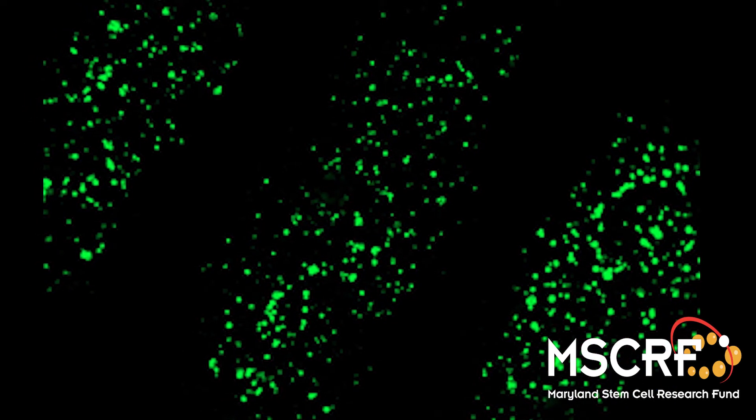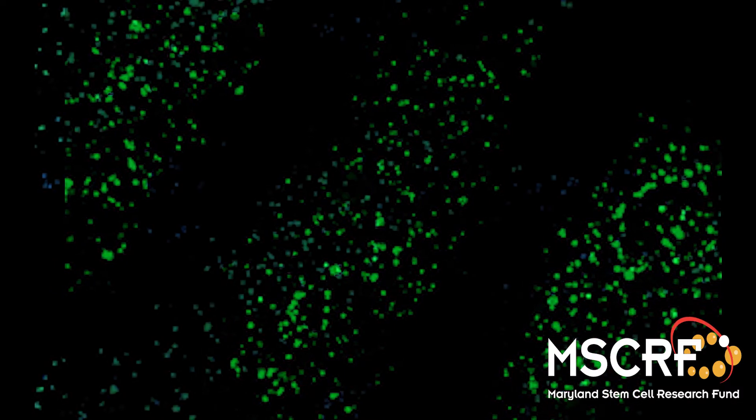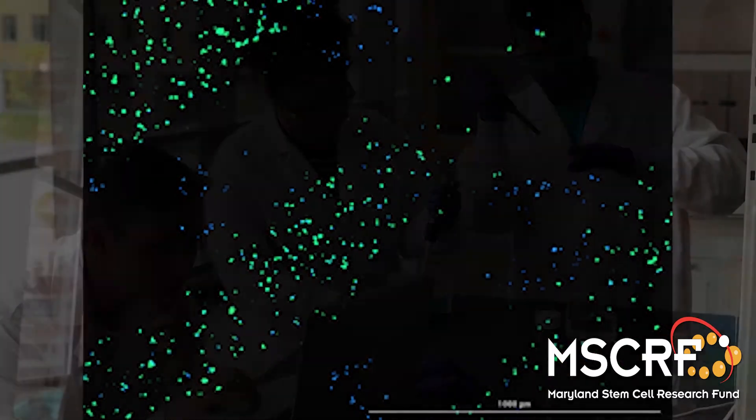This process is very much like the screen printing that is used to print t-shirts. It is easy to do and low cost, which makes it possible for lots of different labs to be able to afford to do this kind of work.